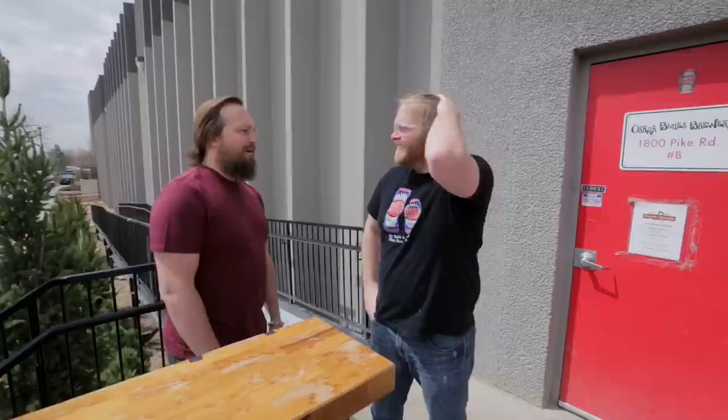Hi buddy, how's it going man? Welcome to Oscar Blues, I'm Tim. I'm Greg from The Beer Diaries, it's awesome to be here. Oh great to have you. It's a beautiful day. Welcome to Colorado. I want to try some beers. Let's do this. You guys got some I bet. Quite a bit. Let's check it out.